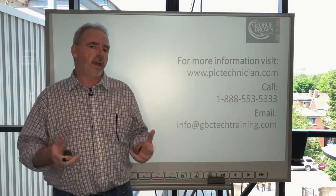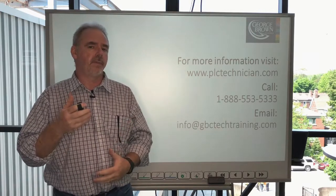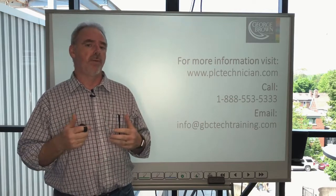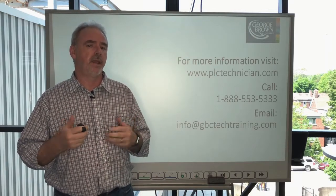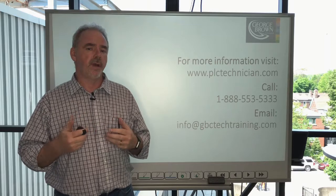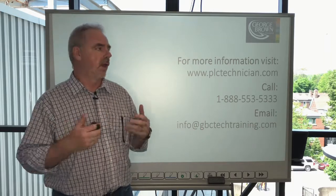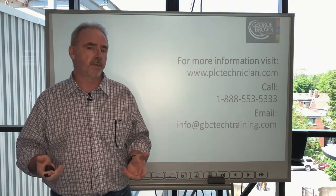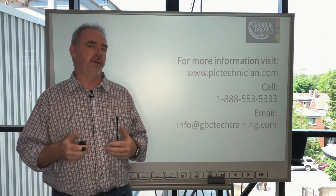Those are a quick summary of the highlights of our programs and what you should think about when considering which one to take. We hope that's enough information to get you started. If you still have questions, please give us a call on our 800 number, send us an email, or visit our website where we've got lots of more detailed information. Thanks for now.